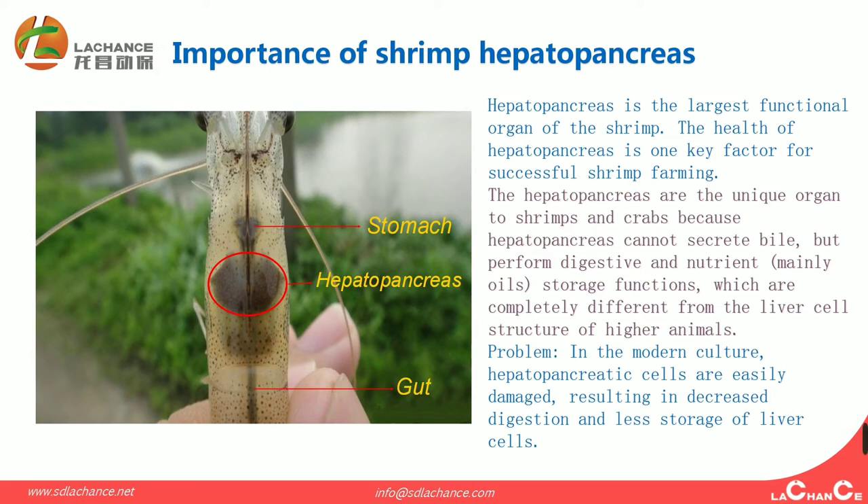Because the hepatopancreas cannot circulate bile, but performs digestive and nutrient storage functions, which are completely different from the liver-style structure of higher animals. But now, the problem is that in modern aquaculture, hepatopancreas cells are easily damaged, resulting in decreased digestion and less storage of liver sterols.